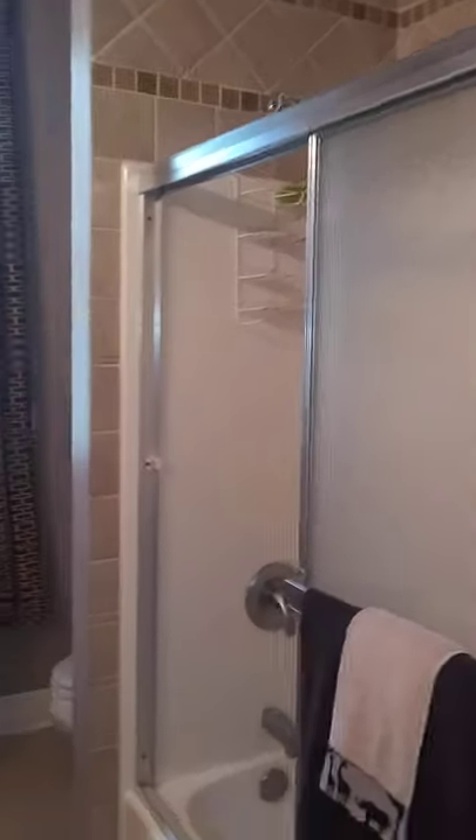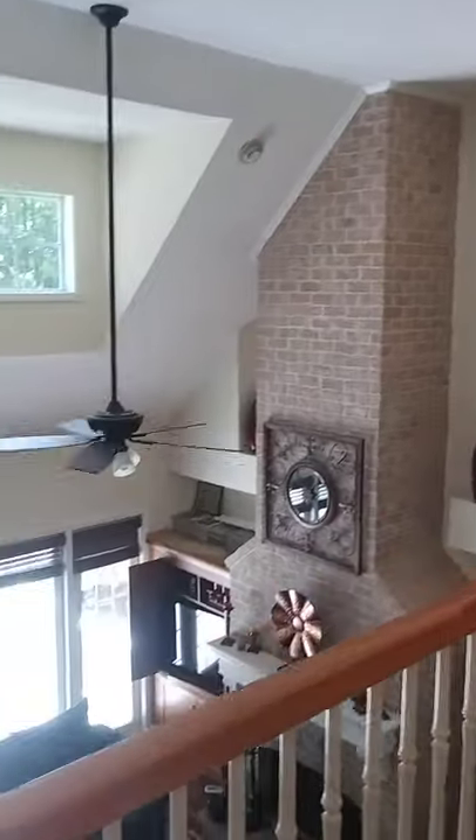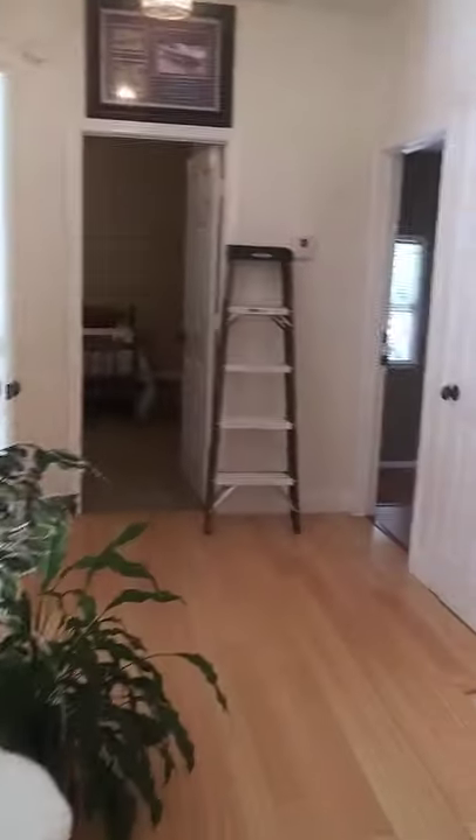This is the one full bath upstairs. And beside it you have bedroom one, and bedroom two. Some neutral color paint in here, so you can dress it up however you like. Got a nice view — can you imagine waking up to this? And then there's another full bath over here with nice tile work.